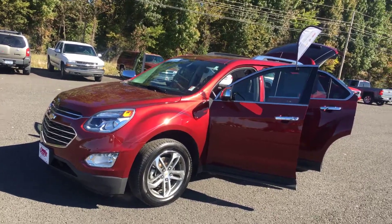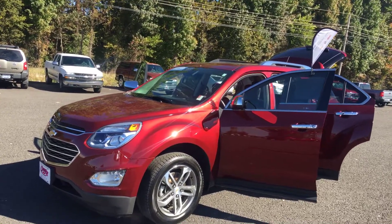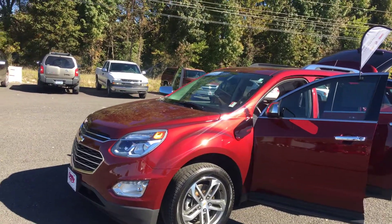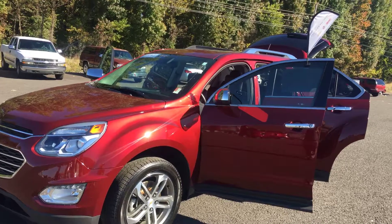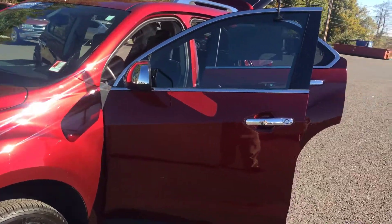Well folks, it's me again Lamar Davis over at Country Chevrolet in Benton, Kentucky, and I have a gorgeous vehicle for you. It is a certified 2016 Chevy Equinox LTZ with 24,000 miles, folks.